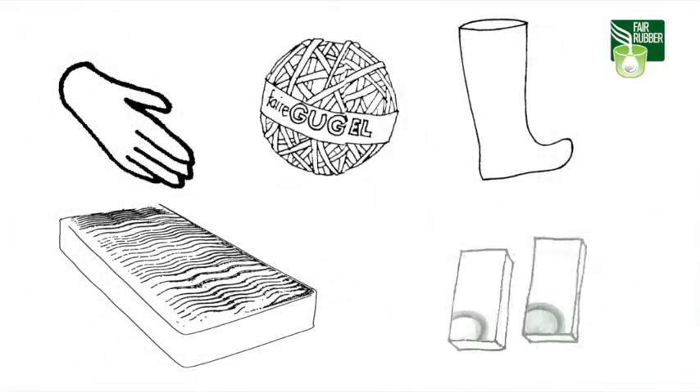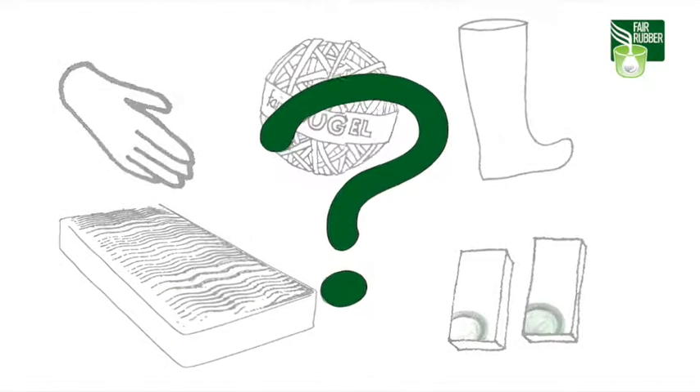Mattresses, household gloves, the soles of shoes, elastic bands, condoms — all of these products can be made from natural rubber. Where does it come from, and under which conditions is it being produced and processed?